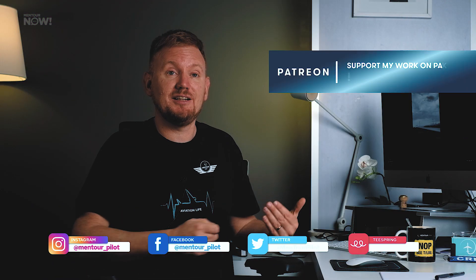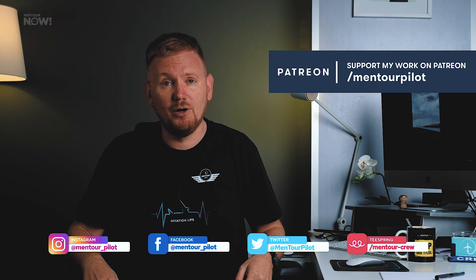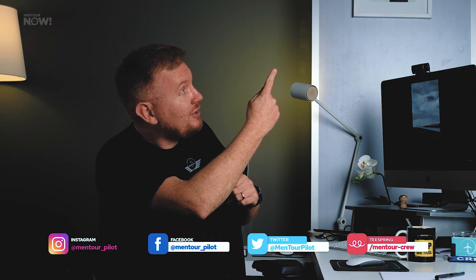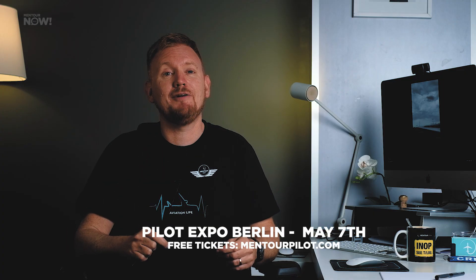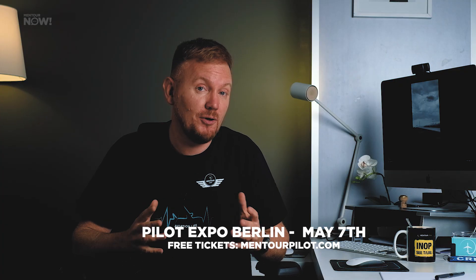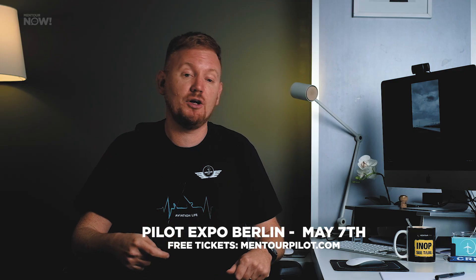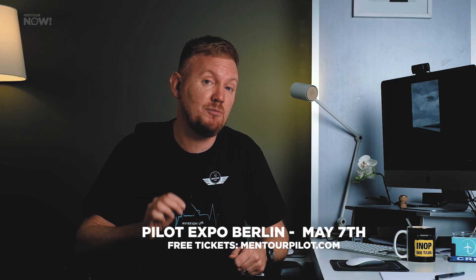I hope you liked this explanation. If you have more questions, put them in the comments below. I'm also having a meetup — the first in a long time — at the Pilot Expo in Berlin on the 7th of May. I'll be there on Saturday, and you can go to mentorpilot.com to claim your free admission tickets.